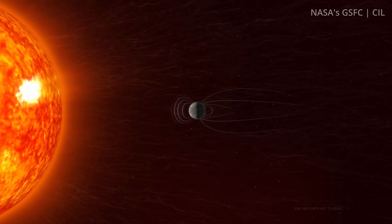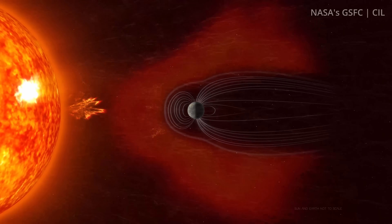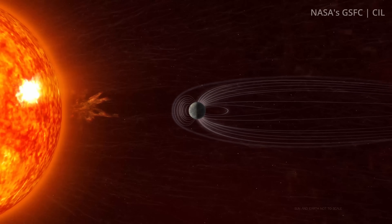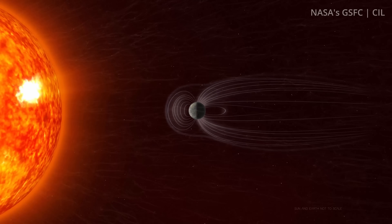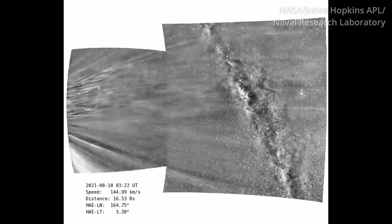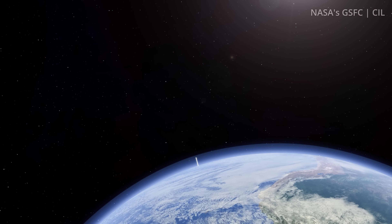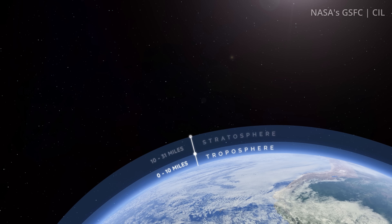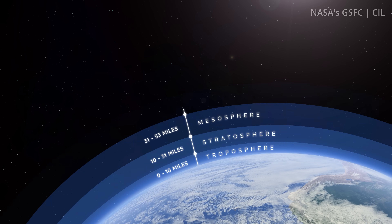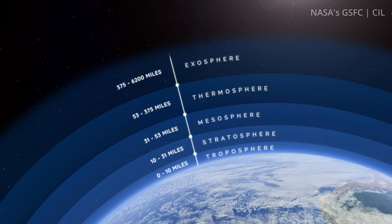As a planet, we are living in a pretty windy neighborhood. The sun is constantly emitting solar wind — streams of electrically charged particles that reach across the solar system. NASA's Parker Solar Probe was able to image the solar wind during a close encounter back in November of 2018. Thankfully, Earth has an atmosphere that largely shields us from this solar wind, but beyond the most commonly known layers lies the outermost layer. It's called the exosphere, or the geocorona.